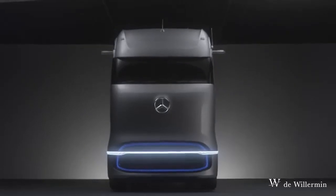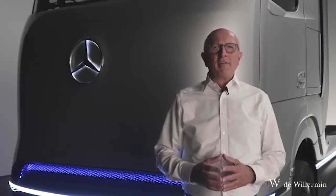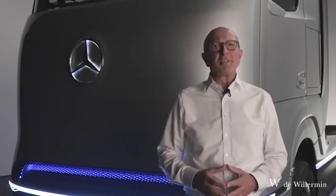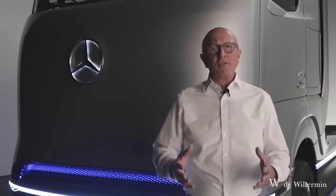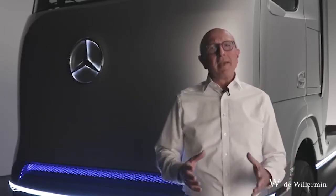We at Daimler Trucks founded the modern transport industry with our vehicles more than 120 years ago. With the Gen H2 series vehicle, we are developing a hydrogen-based fuel cell truck for our customers, and this is nothing less than the start of a new era — a completely new generation of trucks. For CO2-free transport that meets the high demands of our customers in terms of performance, durability, reliability, safety, and efficiency.